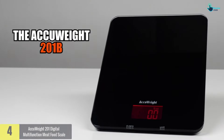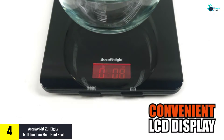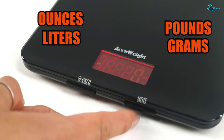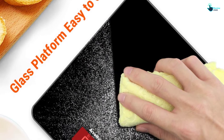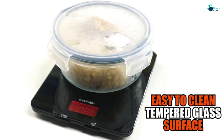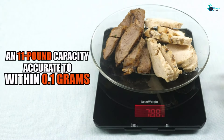Moving on, at number four we have the Accuweight 201 digital multi-function meat and food scale. Getting precise measurements won't be a problem anymore. With up to four force sensors, the results will be accurate like never before. These sensors are capable of measuring from 5 to 5,000 grams. If you don't want to measure in grams, the kitchen scale also lets you measure in ounces, pounds, milliliters, and fluid ounces.